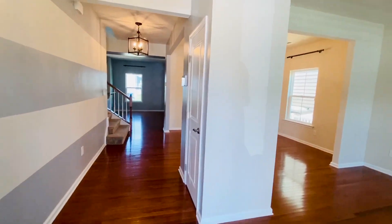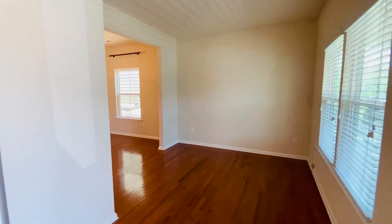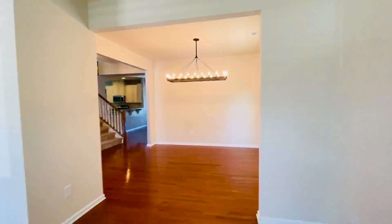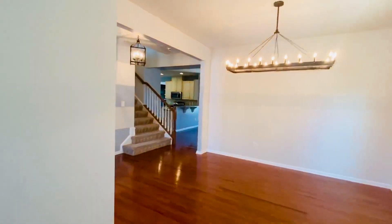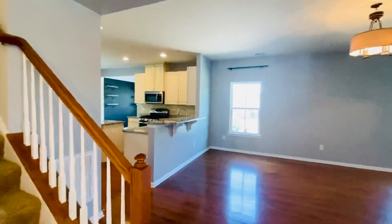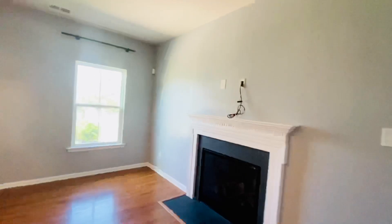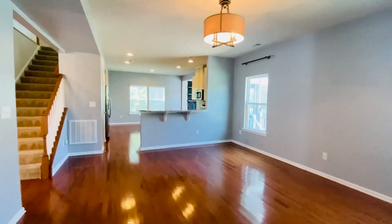On the first floor we have all the main living areas. We have incredible gleaming hardwood floors. This is a formal living area and dining area. Pretty upscale paint schemes throughout. We do have tankless hot water. Look at this gorgeous living area — here's the den with a gas fireplace. Upscale lighting throughout.